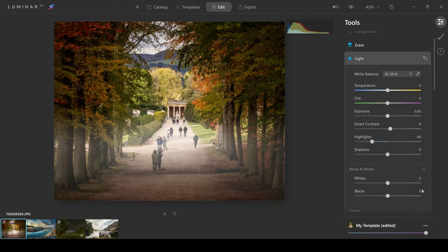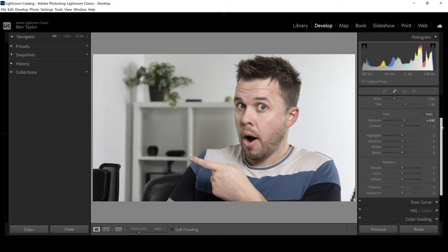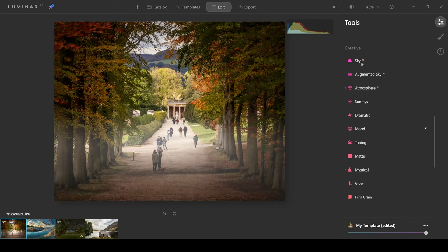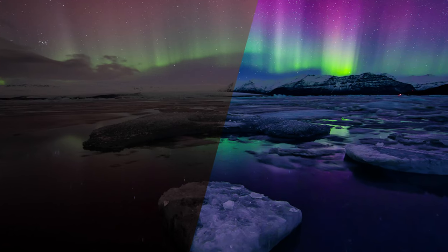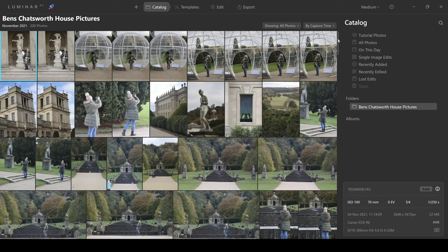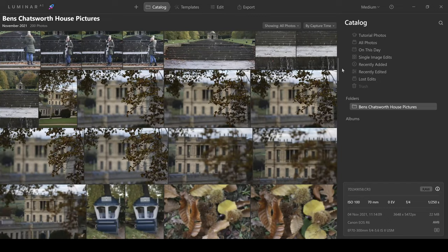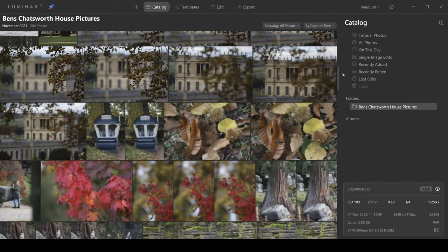On the other hand, this does mean that Luminar AI will not be getting replaced by Luminar Neo. Luminar AI is closer to Lightroom in terms of usability, with more focus on AI-powered tools. This suits people with little to no experience because you can make impressive changes to your photos very quickly. It also has a photo catalog feature, just like Lightroom, which enables you to store, sort, and batch edit your photos.